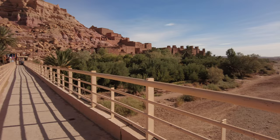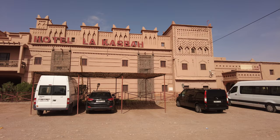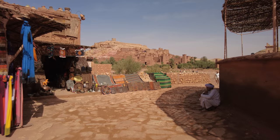Until about 10 years ago, when there was no bridge, the only way to reach the other bank during floods was to cross by donkey or mule. When you arrive in Ait Ben Hadou, you can leave your car in the car park — for example, in front of the hotel La Casbah. From there, you can cross the bridge or, better still, cross the riverbed to get to the historic entrance to the village.